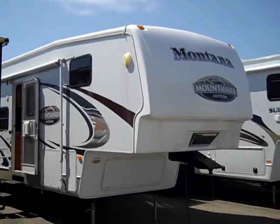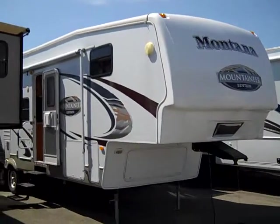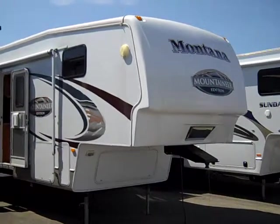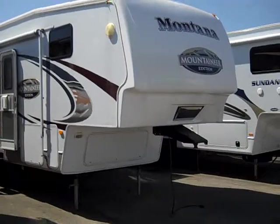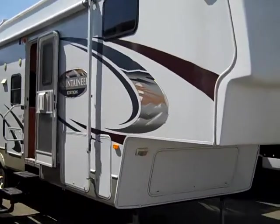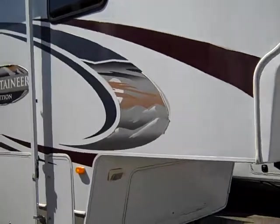Good afternoon ladies and gentlemen, this is Jason Reif and we're at Jim's RV Center located in Nichols, New York. Today I'm going to show a 2008 Keystone Montana Mountaineer edition. It's a 345 bunkhouse fifth wheel, pretty good shape.